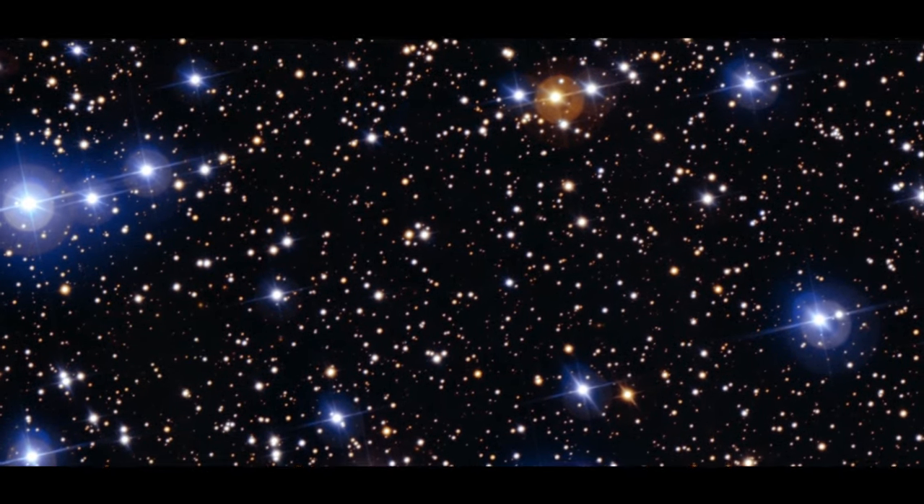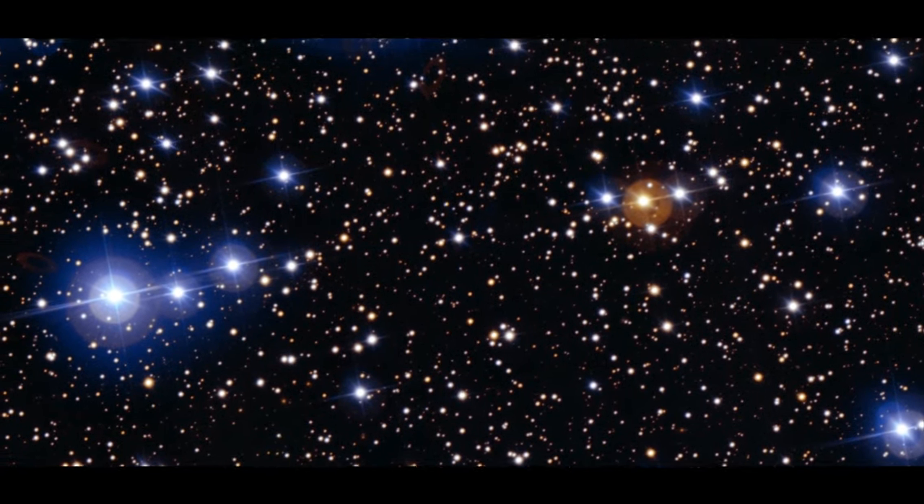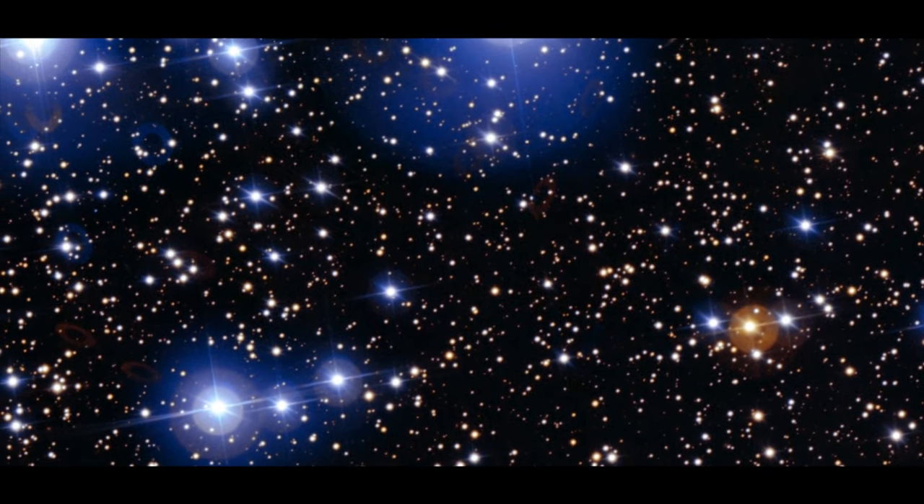Looking up at the sky on a cloud-free night might make you wonder: why do some stars shine brighter than others? And what is the reason for their different colors? Stars appear different because they have different properties. Space is truly three-dimensional, meaning different stars are at different distances from us. Stars that are very close appear brighter, while stars that are far away appear fainter.